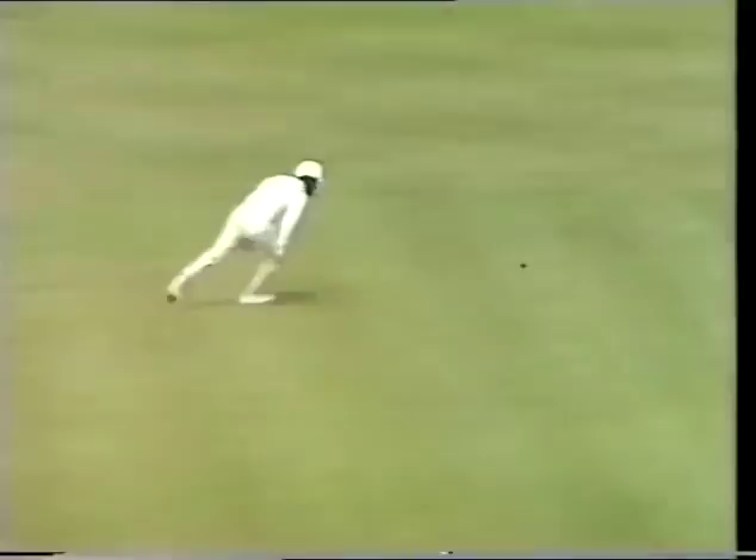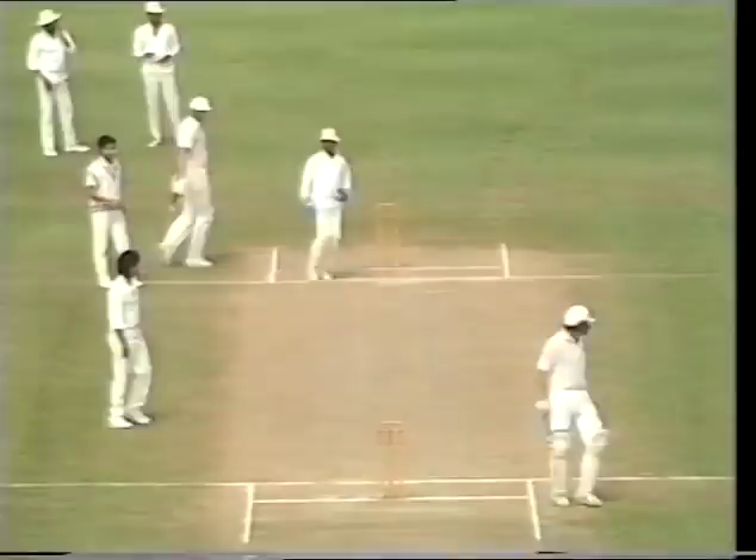Let's go back to that test in Napier — Prabaka to Trevor Franklin. Taken on the pad — that could be a mix-up here. Wright scrambles back. Oh, general confusion amongst the New Zealand batsmen — they ended up returning to their original creases.